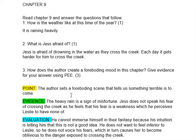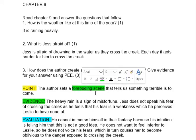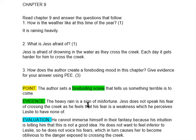Your point is: 'The author sets a foreboding scene that tells us something terrible is to come.' That raises the question: what scene? Your evidence is: 'The heavy rain is a sign of misfortune.' Also, Jess does not speak of his fear of crossing the creek because he feels that fear is a weakness which he perceives Leslie to have none of. Jess is very afraid of crossing the creek — which is like a deep trench where water collects — but he doesn't communicate his fears to Leslie.